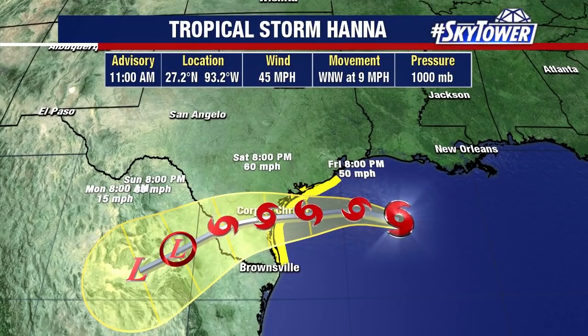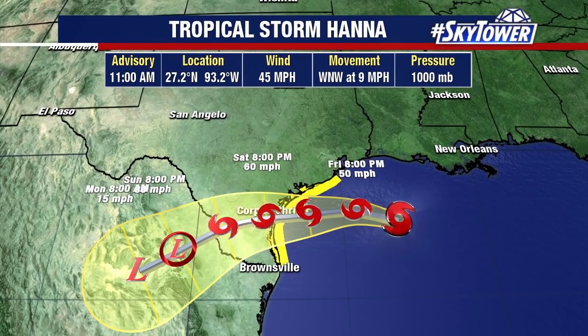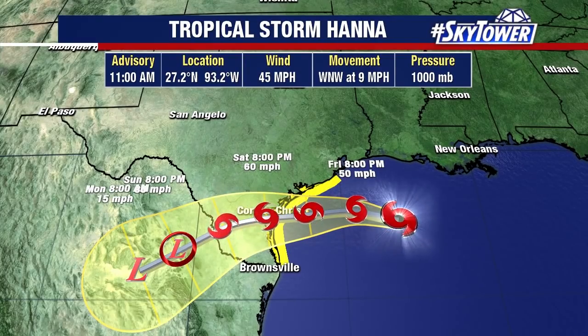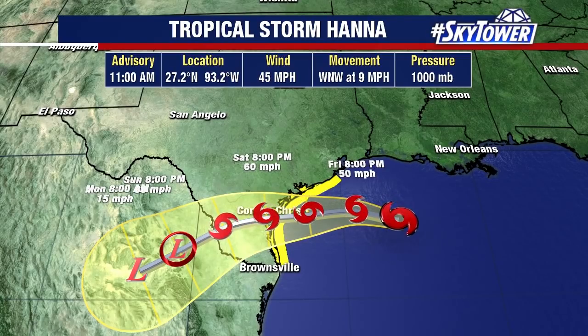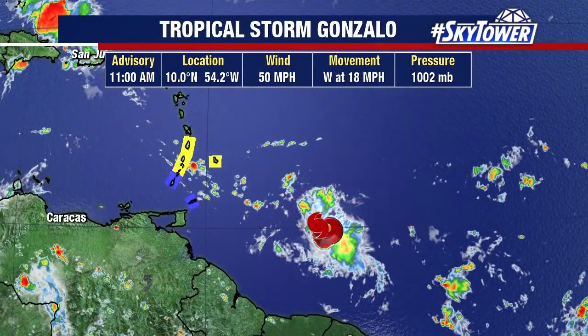The biggest threat with this is not going to be the wind. Sure, we're going to see winds 60, 70 miles an hour, but the rainfall — four to eight inches of rain — could cause some flash flooding along the coastline. Remember, this part of the coast across Texas can be pretty susceptible to some very heavy rain. They can get that flash flooding very quickly, so that will tend to be the biggest threat as Hanna makes landfall.